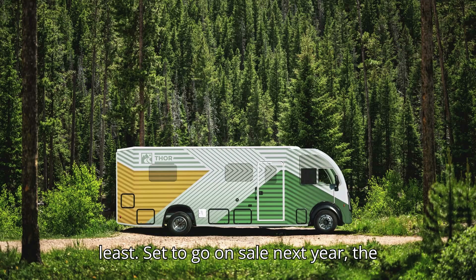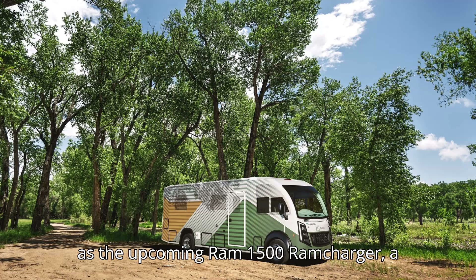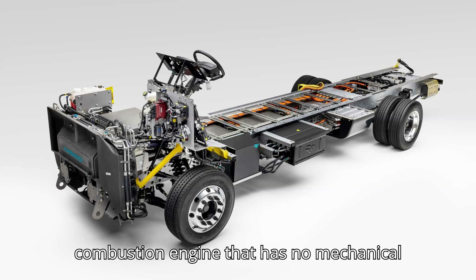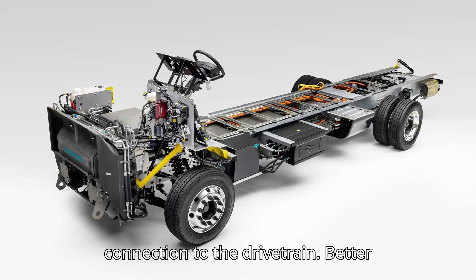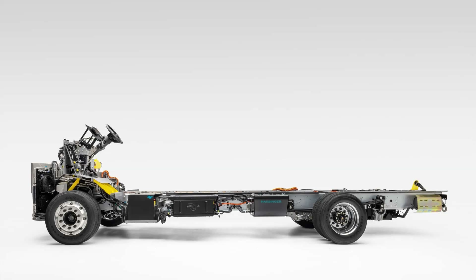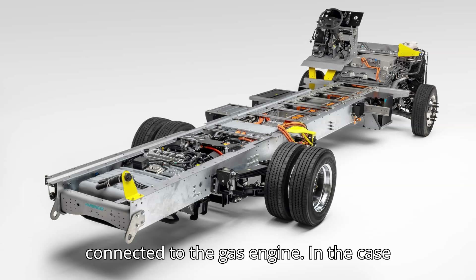That's what the two companies claim, at least. Set to go on sale next year, the RV packs the same tech as the upcoming Ram 1500 Ramcharger — a series hybrid setup that combines an electric motor, a battery pack, and a combustion engine that has no mechanical connection to the drivetrain. Better known as a range-extended EV or EREV, the system can get power either from the charge port or the generator connected to the gas engine.